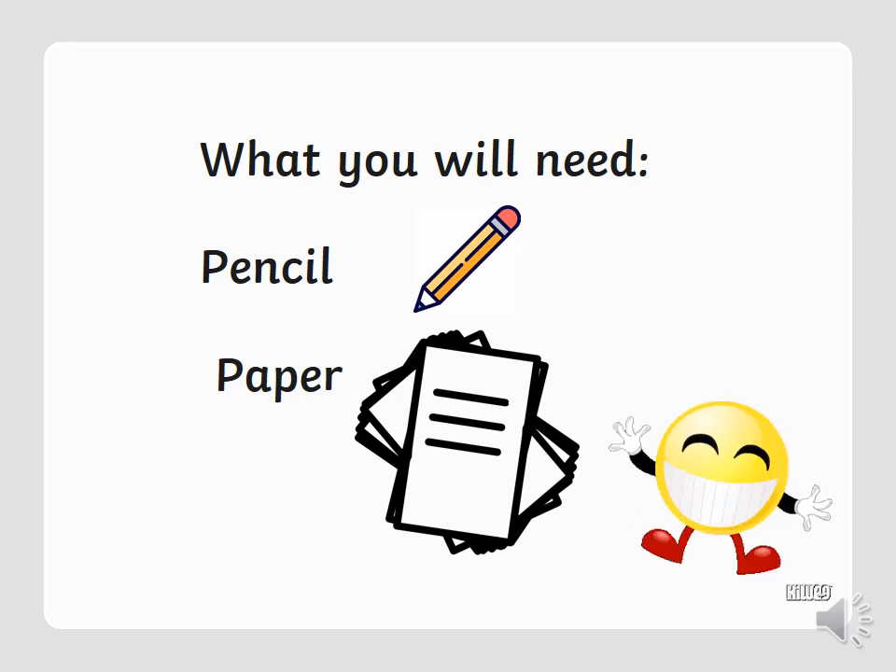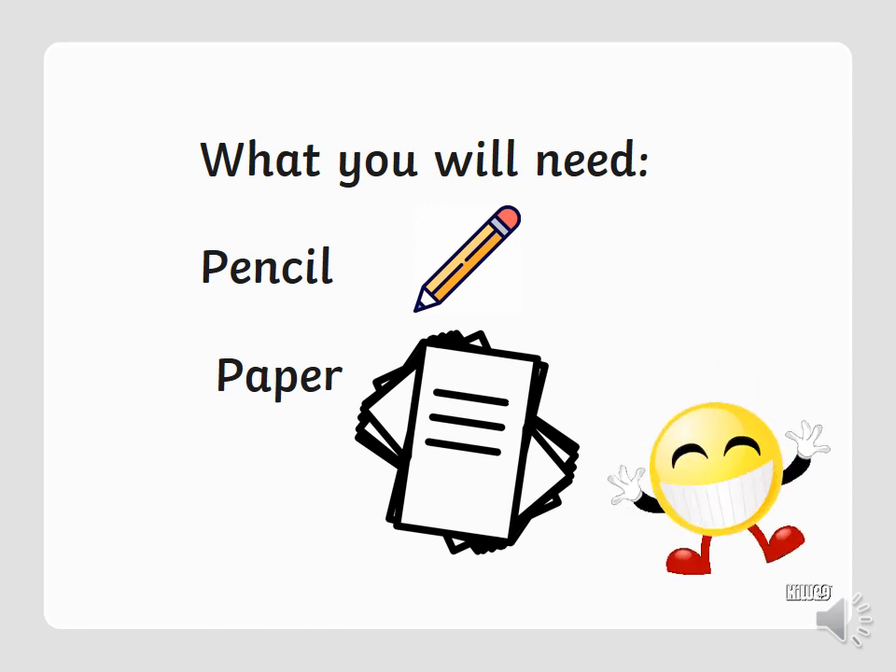For today's session you're going to need a pencil and paper again. You don't need anything else. If you have it, well done. If you don't, go quickly grab yourself a pencil and some paper.